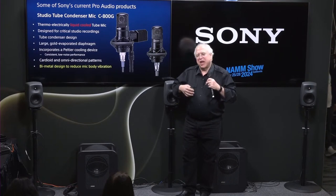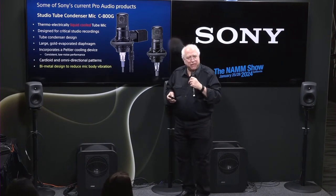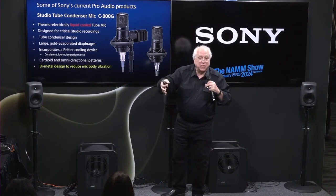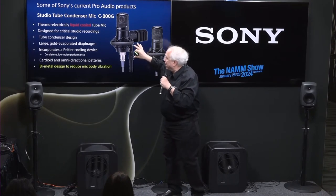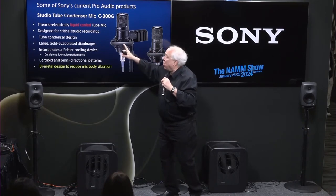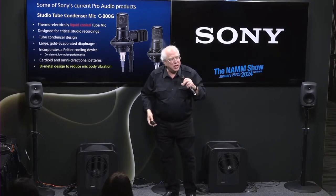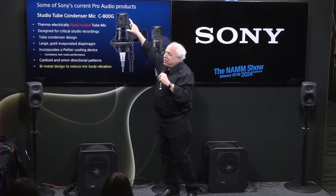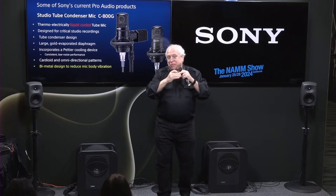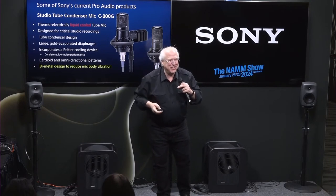The microphone is available in cardioid and omnidirectional positions. From a purely mechanical point of view, our engineers also learned that sound pressure waves hit the body of the microphone and cause it to vibrate subtly. If that vibration makes its way up into the diaphragm, it can muddy up the sound. So they decided to make the body of the C800G out of two different types of metal — one on the bottom, one on the top — because different metals have different resonant frequencies. At the transition point between the two different metals, they don't transmit their vibrations to each other. This is how our engineers go off to solve problems.